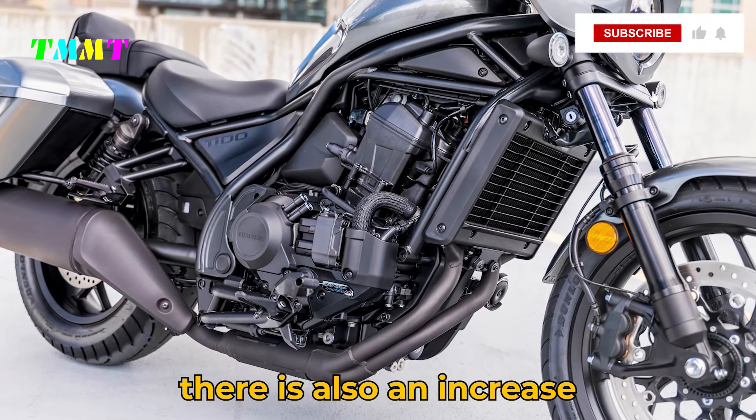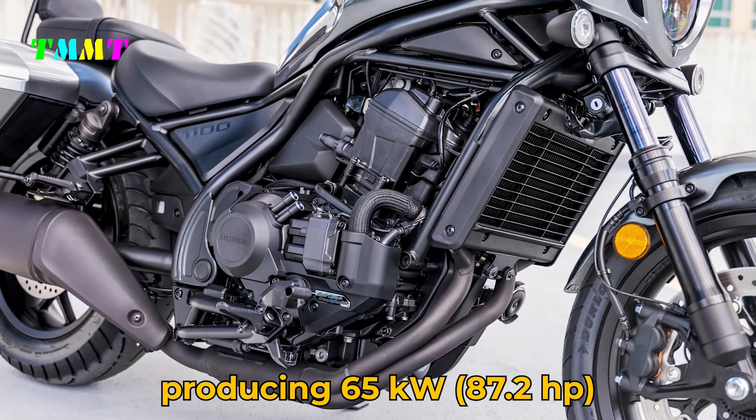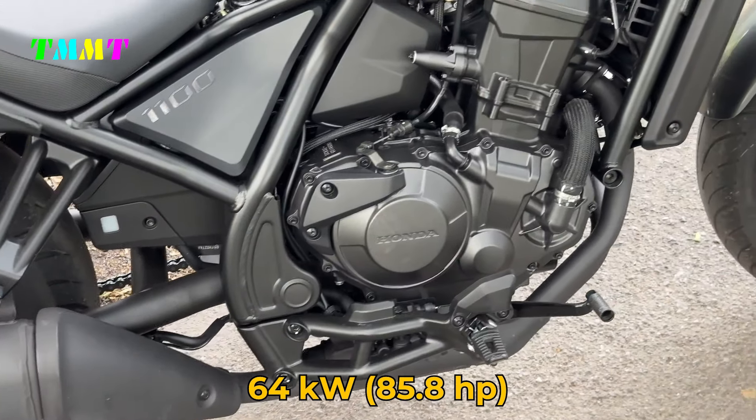There is also an increase in peak power, with each variant now producing 65kW (87.2hp), slightly higher than the previous model's 64kW (85.8hp).